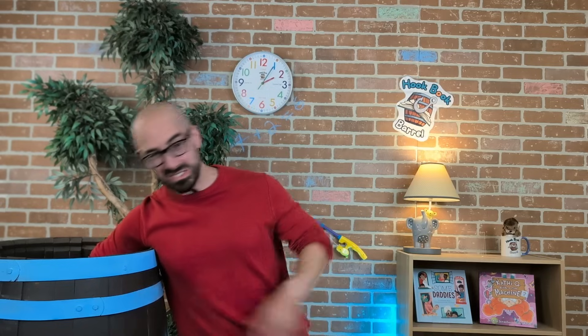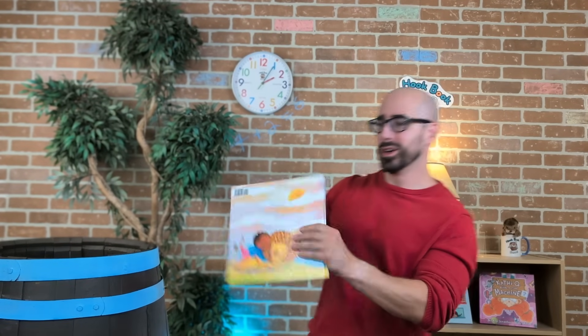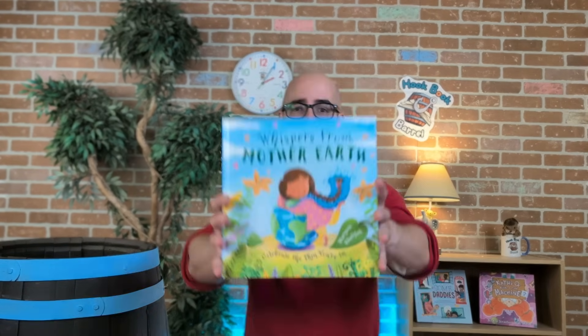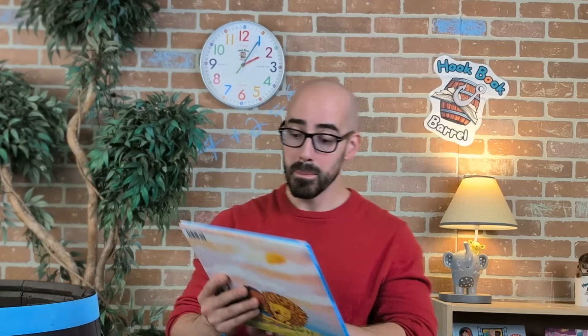Let's get hooked on a book! This looks like a great book. This one's called Whispers from Mother Earth by Miriam Khalifa. This looks so good. Let's read it together.